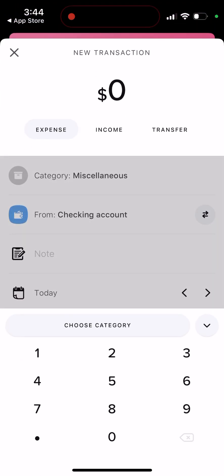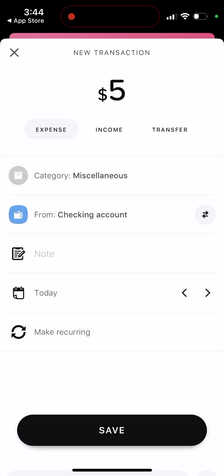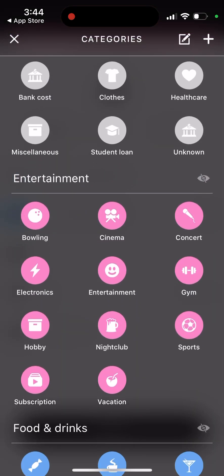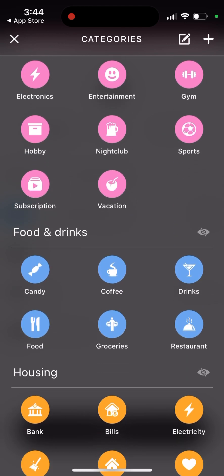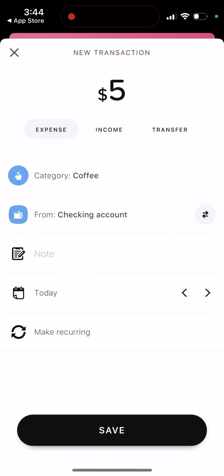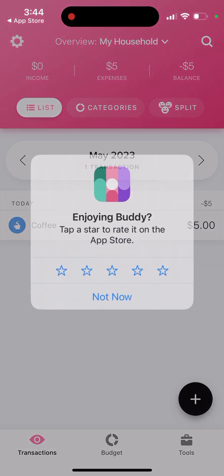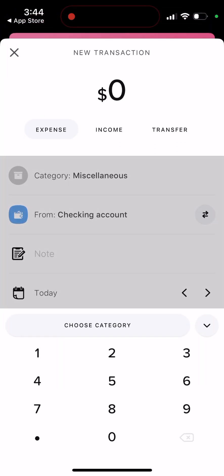You can add a transaction — it can be an expense or income. For example, a $5 expense, select a category. Like I just had a coffee — I'll add that and save. So I just had a coffee today, and I can add another income as well.